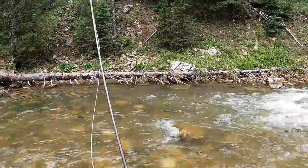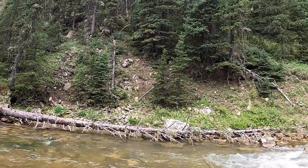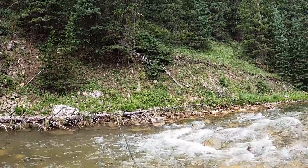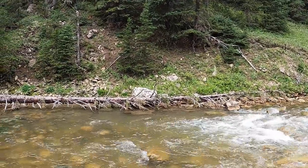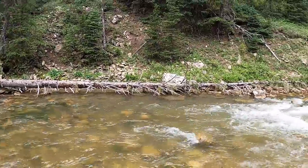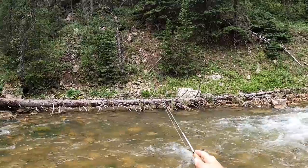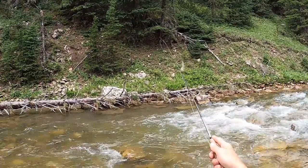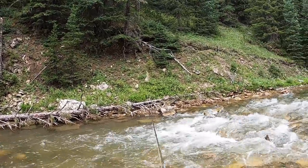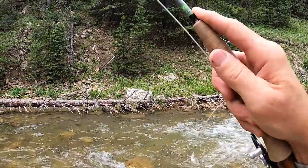I drift through a couple more times, being thorough, trying to work every little section. In a little bit of flow like this sometimes you almost have to put the fly on their face. At the same time I'm working my way over to that far side where that tree is laid down and there's a little eddy — I feel like there's gonna be a fish over there. I release that little fish and slowly work my way to that far side.